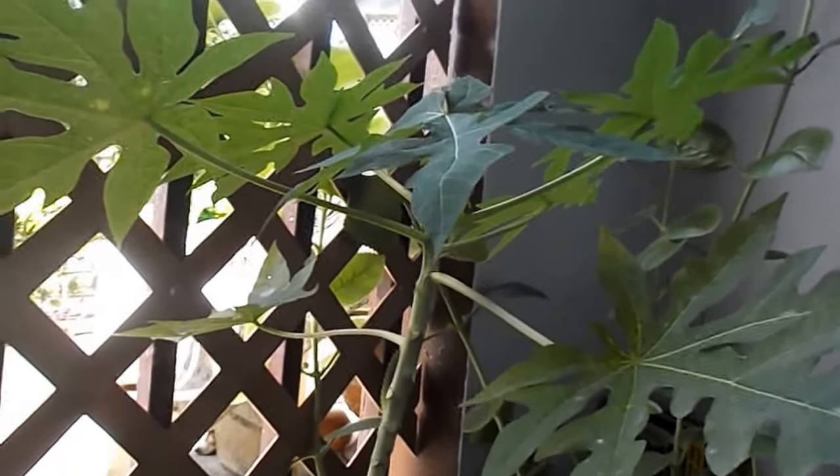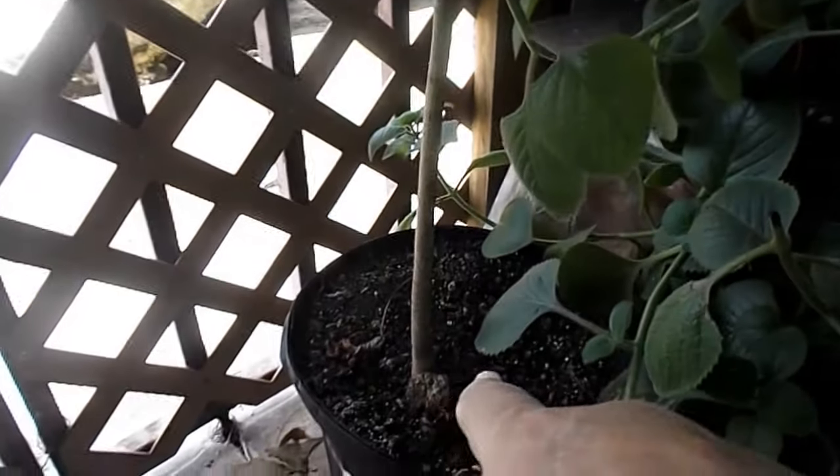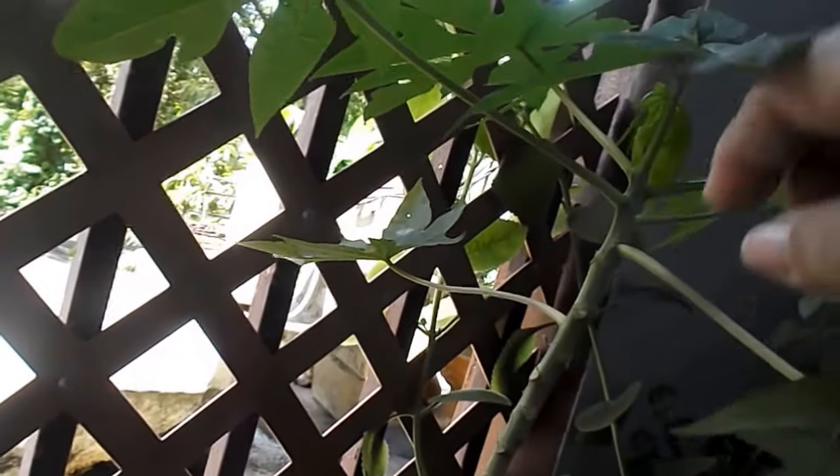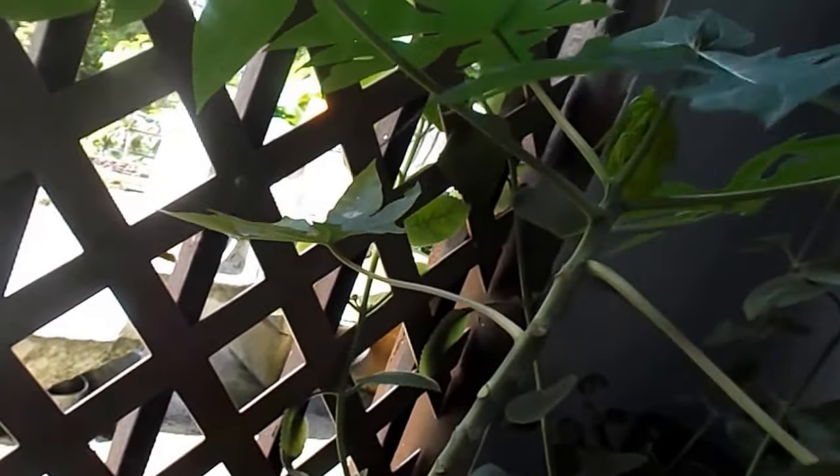Hi people, it's Nettie again. As you can see, since I changed the papaya pot to a way bigger pot, it doesn't dry out so fast. Look how beautiful it is — it is growing super big, and it's starting to have something there. I don't know what it is, it's very small, but as they get bigger I'll show it to you.